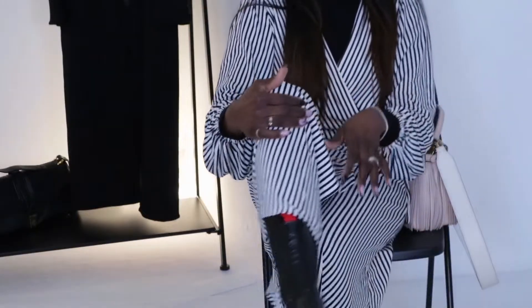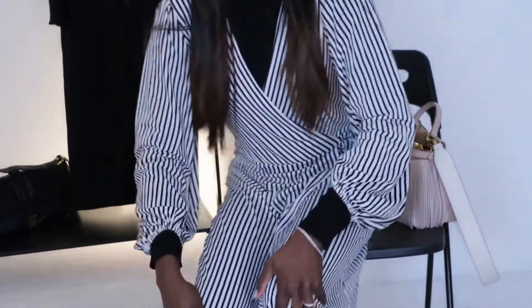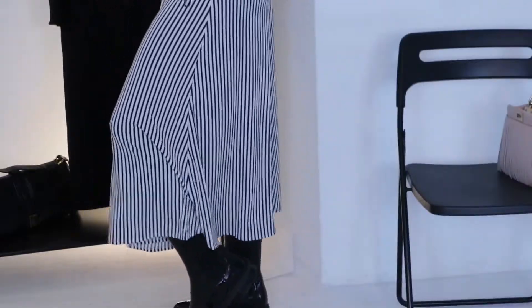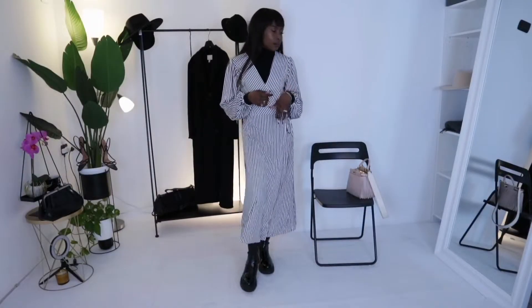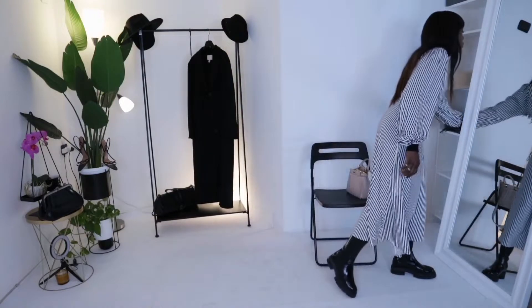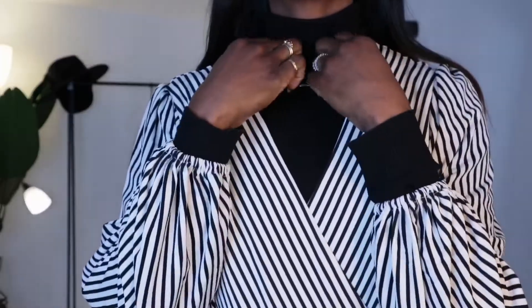To make this outfit a little bit more edgy and fun, I started with my chunky boots. I think they really help break the dress down, make it a bit more casual, and very easy to just throw on and go.